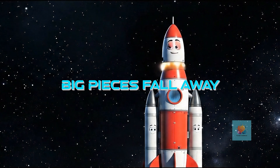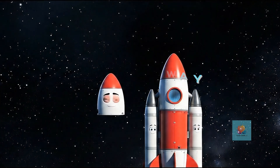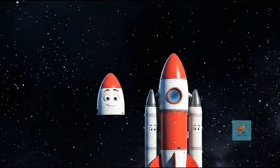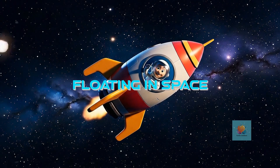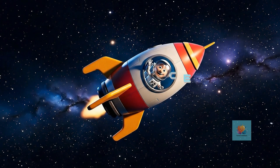As it goes higher, some parts of the rocket fall away because they're not needed anymore. Don't worry, they're supposed to. Soon, the rocket is in space. Everything floats because there's no gravity to pull things down.